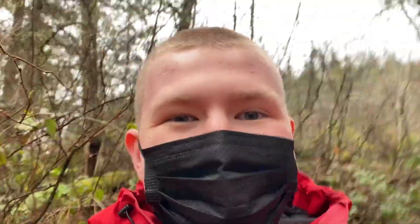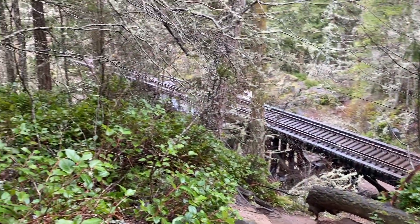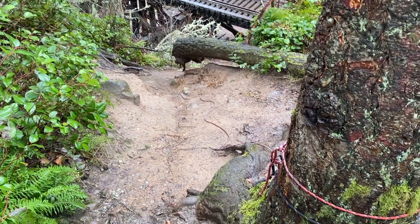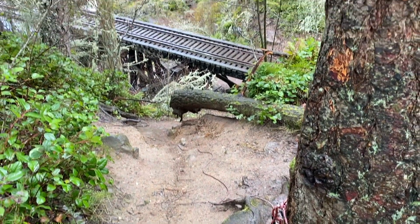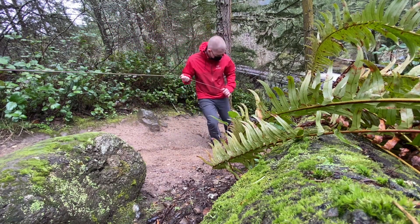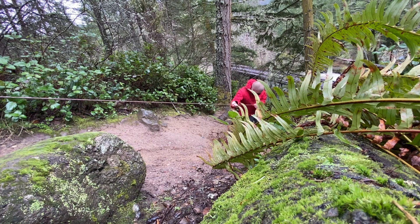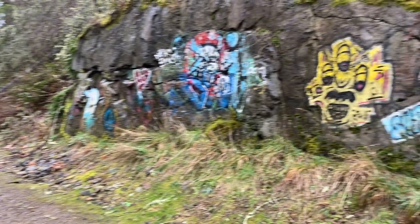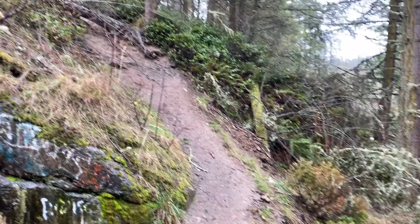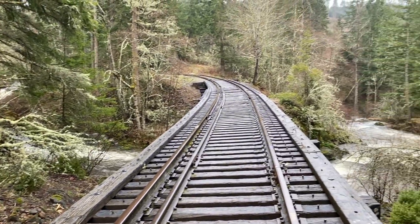Would it be a trail if there wasn't a really sketchy rope to get down? And here is our sketchy rope leading to a really cool bridge, but unfortunately we're gonna have to trust this wet muddy rope to get down. Okay, so we've made it down the sketchy hill with the sketchy rope and have arrived at the train bridge.